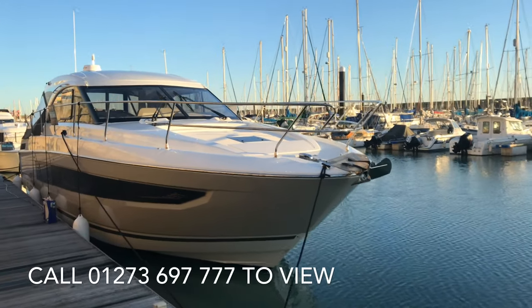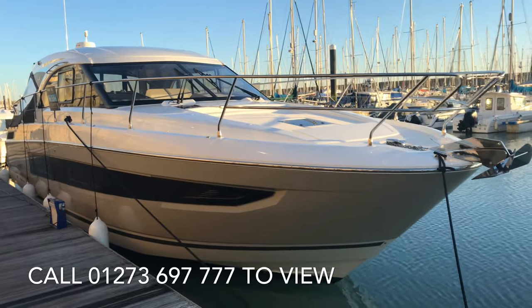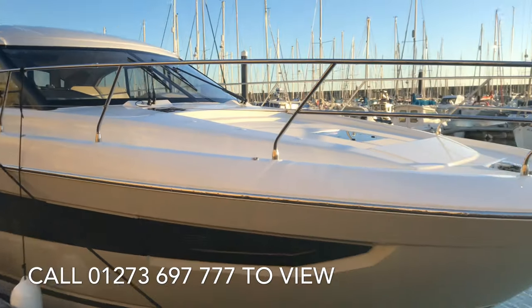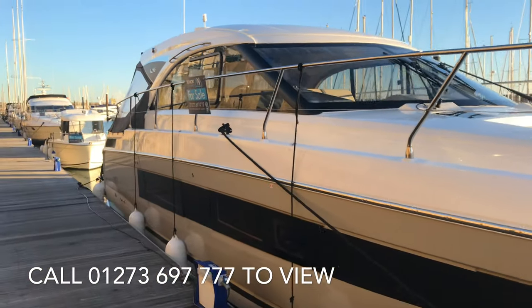So there we have it — our Jeanneau Leader 46 that we have in stock, 2018 model. If you're interested in viewing the boat, please let us know. It's here in Brighton Marina with Network Yacht Brokers and Blackrock Yachting.